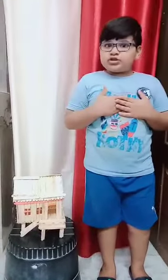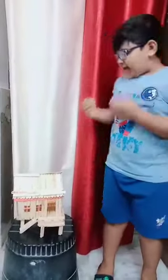Good evening, my name is Aman Jozgao. I am studying in Class 5. Here is my stilt house.